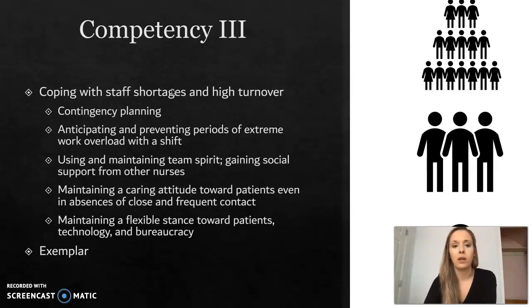Competency 3 is coping with staff shortages and high turnover. This involves contingency planning, anticipating and preventing periods of extreme work overload within a shift, using and maintaining team spirit, gaining social support from other nurses, maintaining a caring attitude towards patients even in the absence of close and frequent contact, maintaining a flexible stance towards patients, technology, and bureaucracy. I'm going to read a few exemplars from the book.